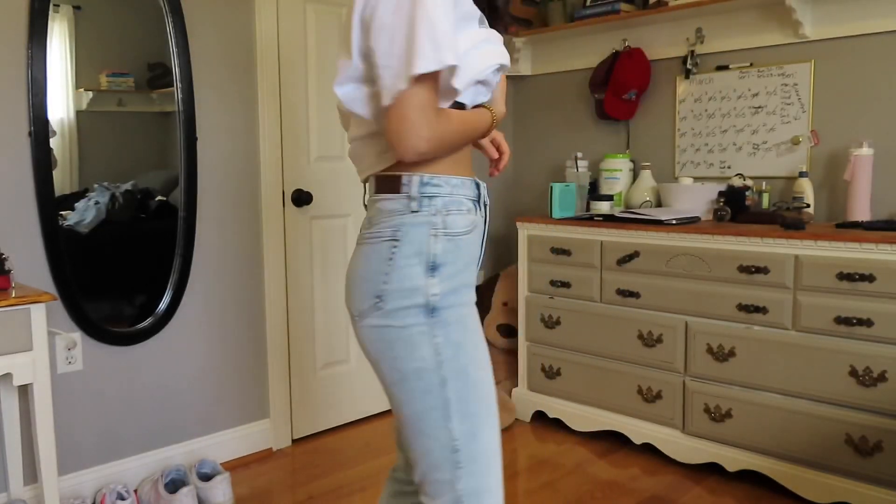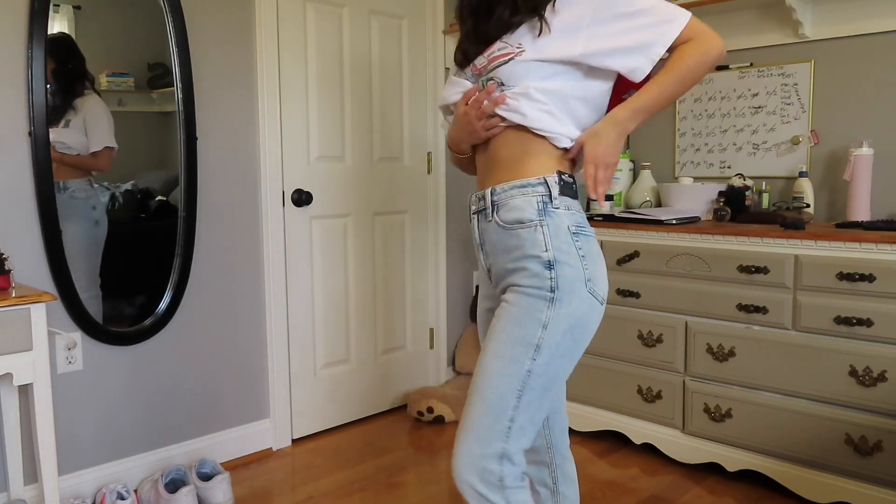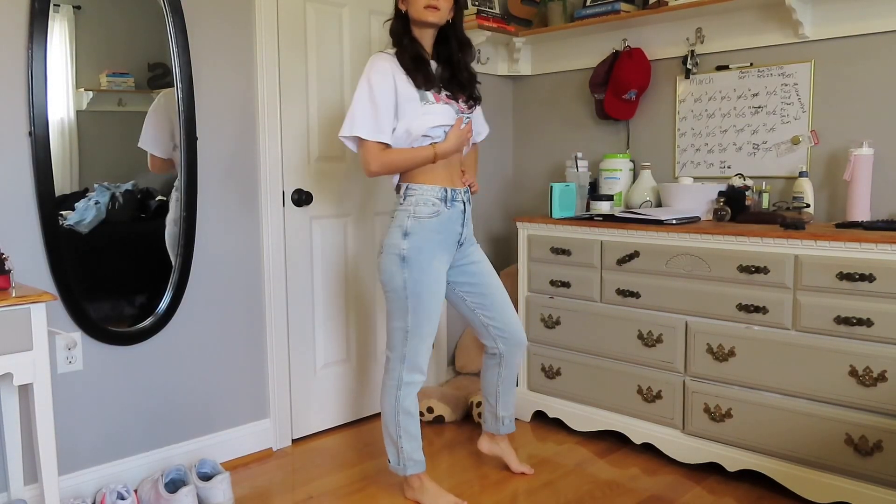I also got another pair of jeans — the ultra high rise mom jean in the vintage stretch. The vintage stretch is some of the comfiest denim Hollister offers, so I definitely recommend those. They have a washed-out, acid-washed look but not overly so, and the bottoms can be cuffed really cute. I don't have a pair this light in denim wash so I was excited — they'll go with so many different things.